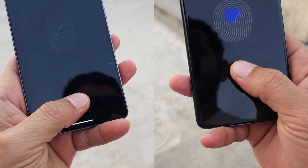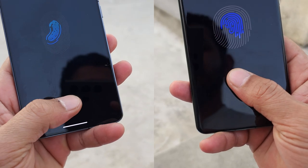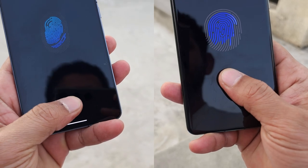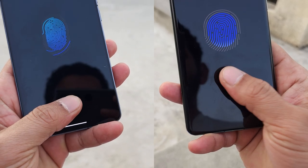OnePlus improved the fingerprint placement on OnePlus 12, making it very comfortable to use. On iQoo the fingerprint scanner is on the lower side. Both have optical fingerprint scanners and both are equally fast.